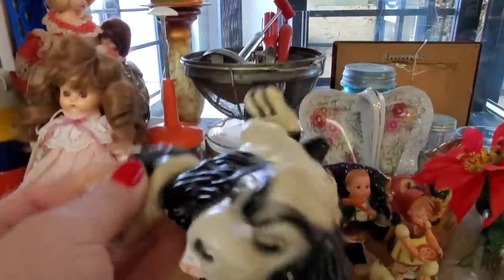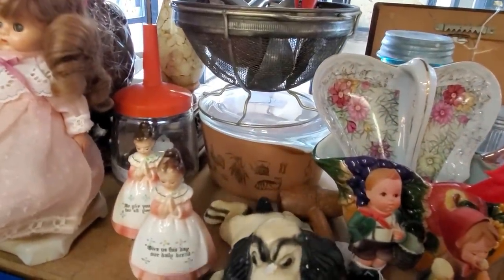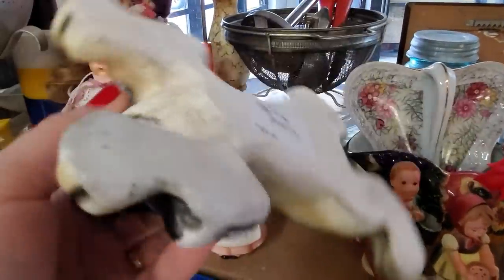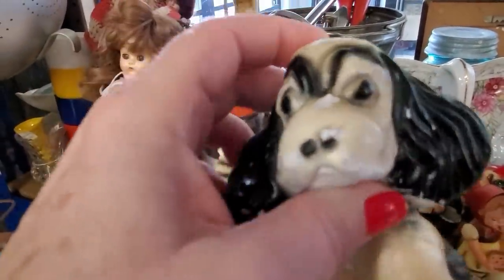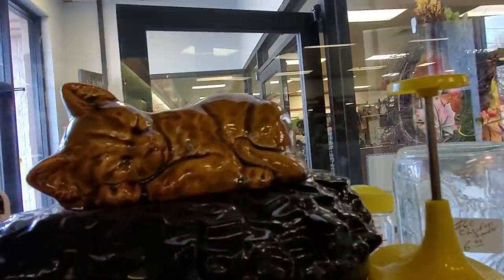There's a little Chalkware Spaniel Dog. It's got some issues on the side there for $5. There's a kitty cat.